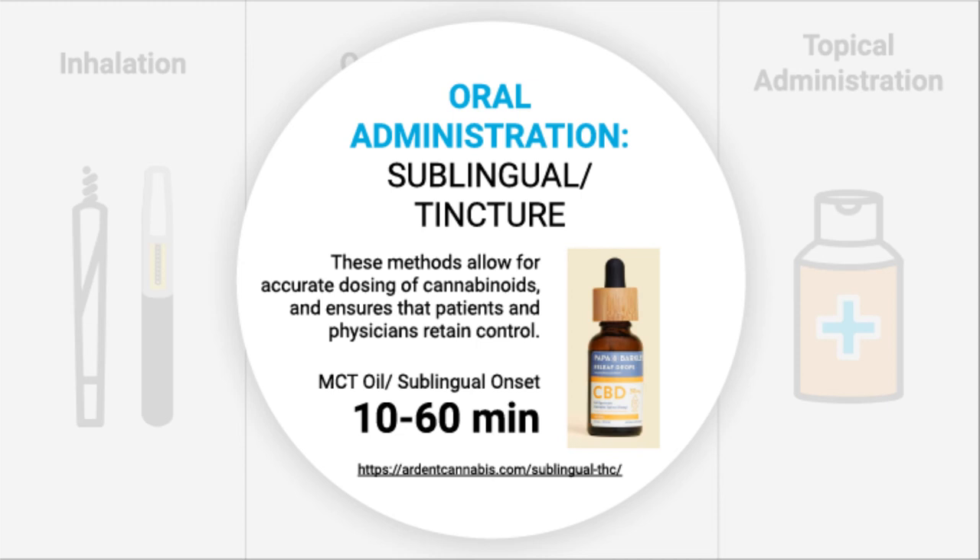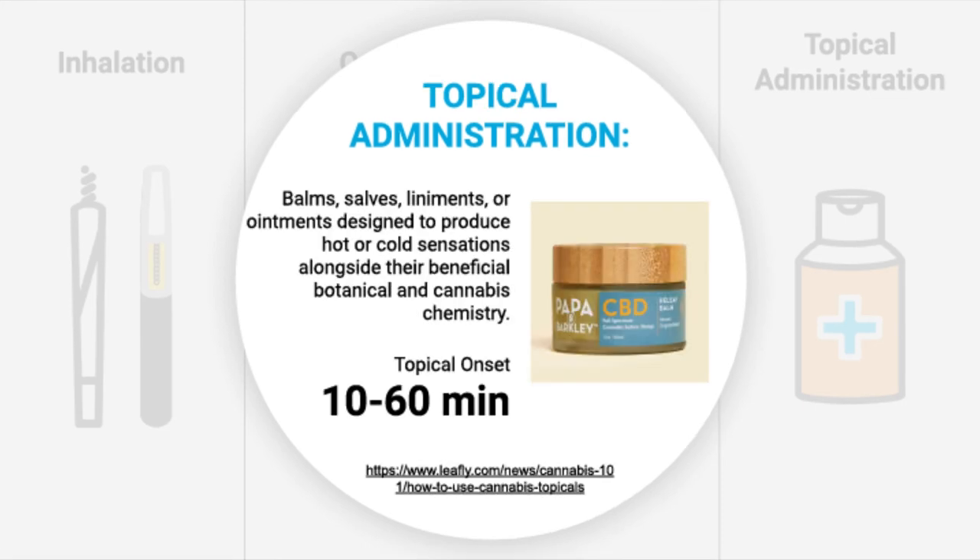The next oral administration is a sublingual or tincture. These are inserted into your mouth between the gum line and your teeth — you hold it there for about 15 seconds to get the fastest relief and then swallow. Or you can put it in water, coffee, or various foods for a longer onset since it has to be digested. These are great for getting the most potent amounts of THC and CBD directly into your system, especially if you are not a smoker. The next administration is topical — great for balms, salves, and ointments — which gives direct benefit to the area you're seeking relief from, with a typical onset of 10 minutes to 1 hour.